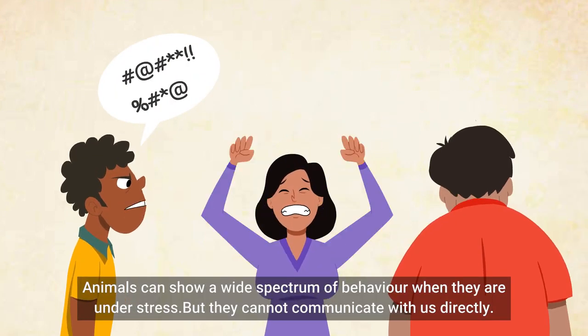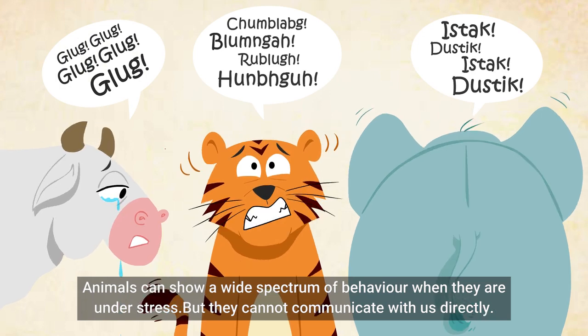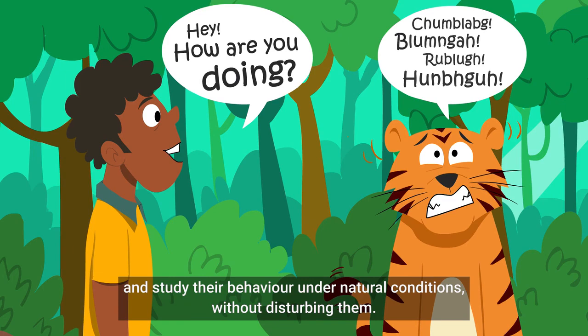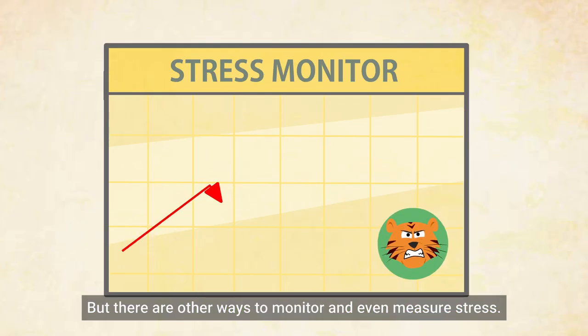Animals can show a wide spectrum of behavior when they are under stress, but they cannot communicate with us directly. It is also extremely difficult to follow them and study their behavior under natural conditions without disturbing them. But there are other ways to monitor and even measure stress.